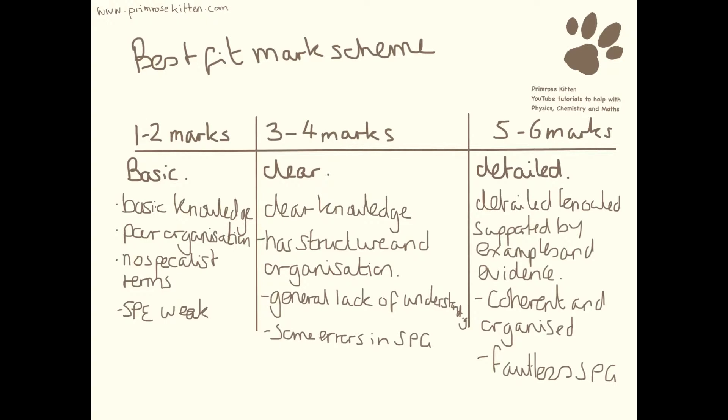This is the best-fit mark scheme that the examiner should use. This question is out of six, and the first thing I do is read over the whole question and decide whether it's a basic answer, whether it's a clear answer, or whether it's a detailed answer. What I want you to notice is that for the detailed answer, you are going to need faultless spelling, punctuation and grammar. If there are some errors, you are limiting yourself to a maximum of four marks.